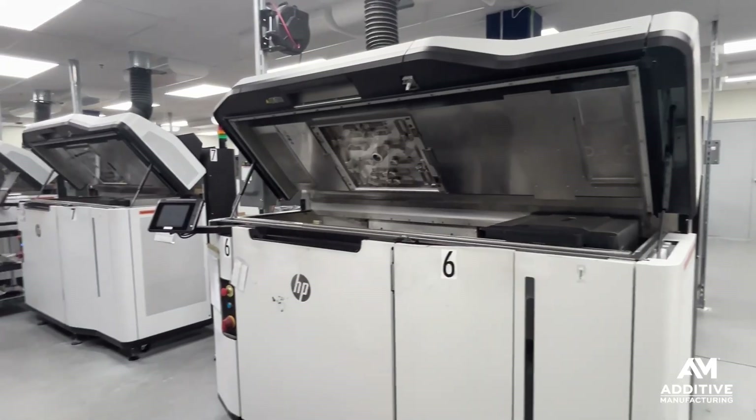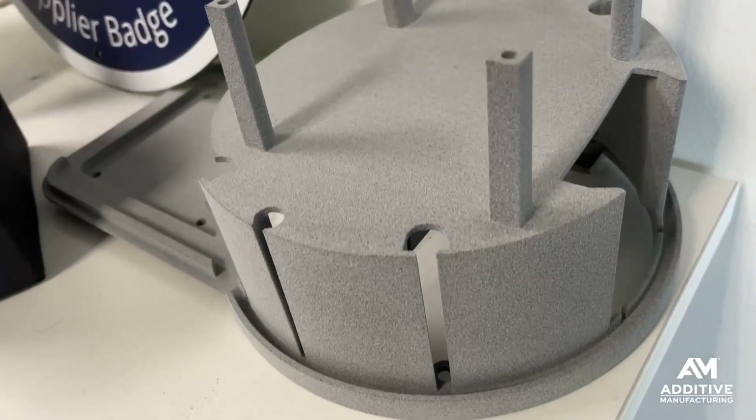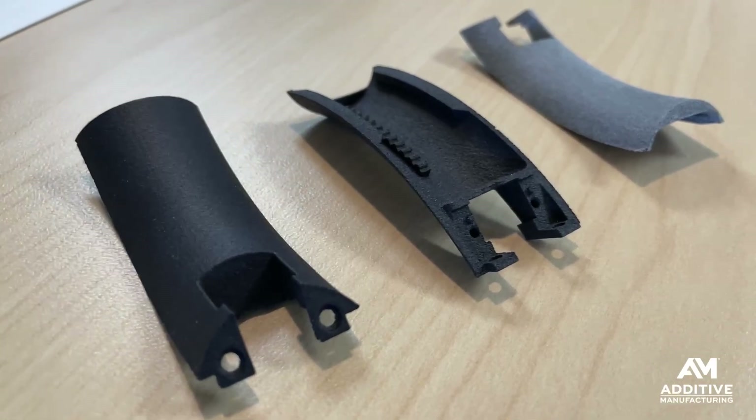They do precision CNC machining, injection molding, and additive manufacturing based out of their facility in Libertyville, Illinois. Customers come to Updiv with all kinds of different needs. They work with sales engineers to figure out the right process and technology, and the parts that are going to be made through 3D printing are made in this facility.